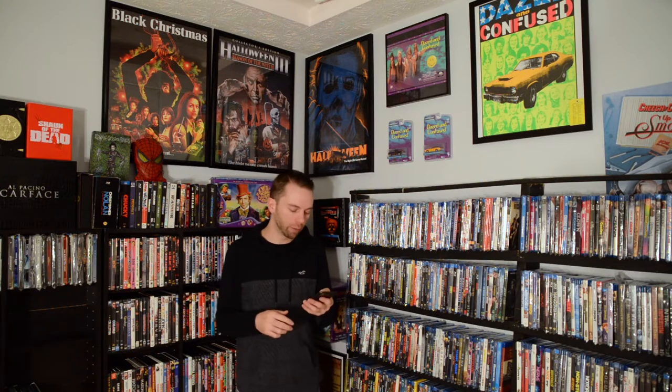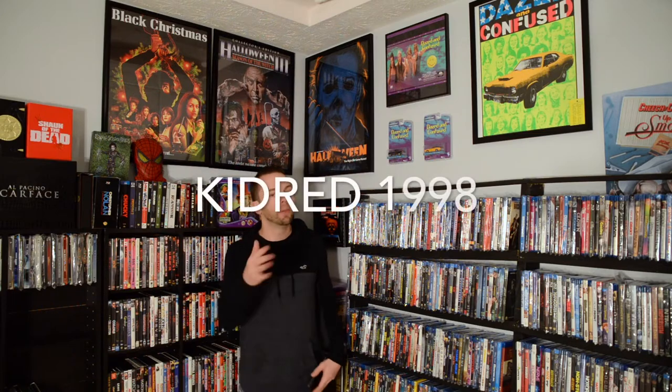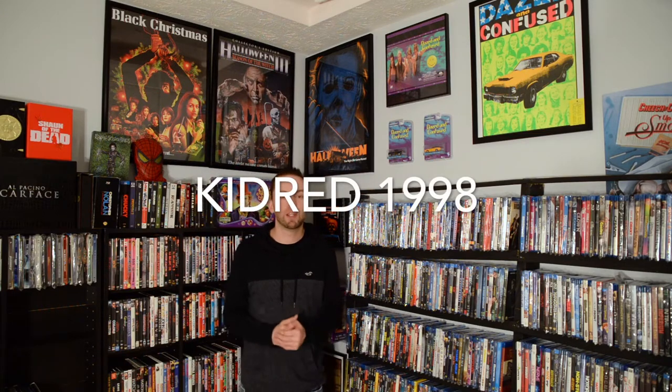Welcome back to another video. This is my movie poster collection — a video idea from kidred1998, thank you so much for the suggestion. He wants to see what movie posters I've got, so let me know if you make a video of your own collection, because I really do love movie posters.